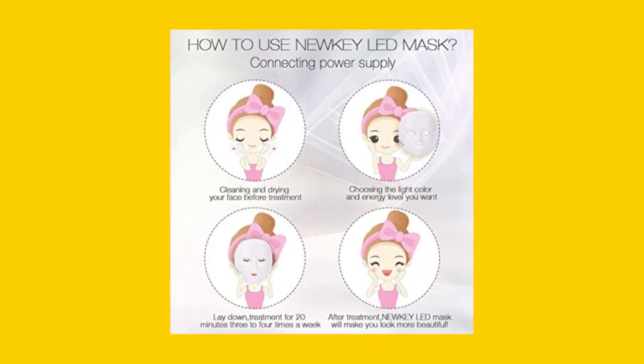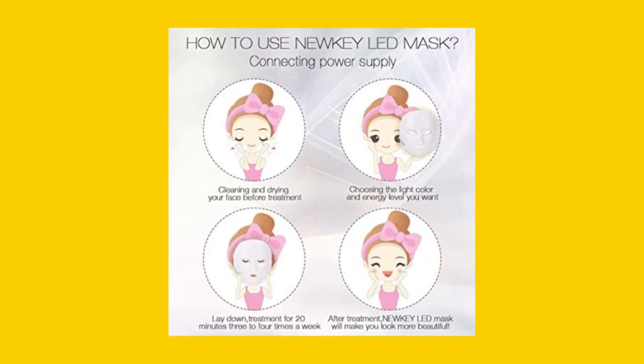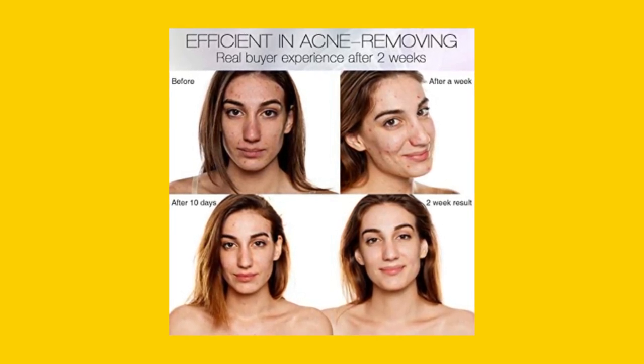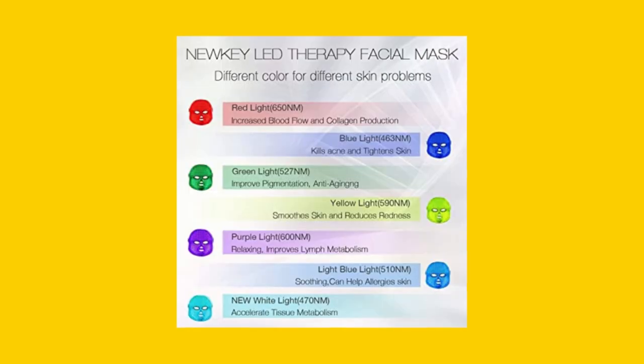The Blue Light Therapy technology specifically targets acne-prone skin, reducing the chances of future breakouts. Get ready to experience the magic of technology that makes your skin look younger and brighter.